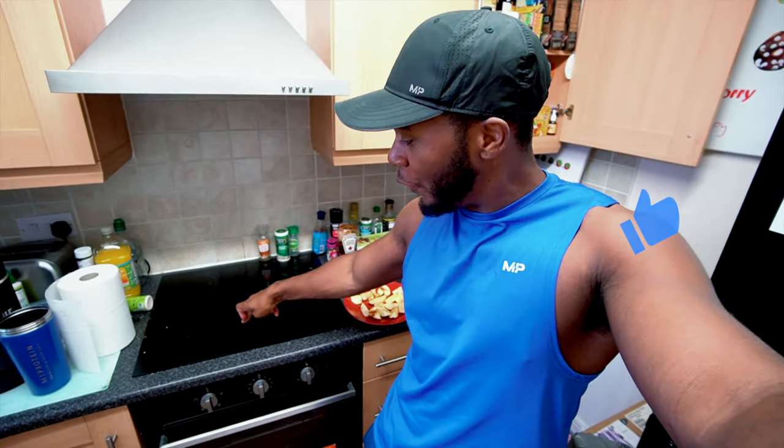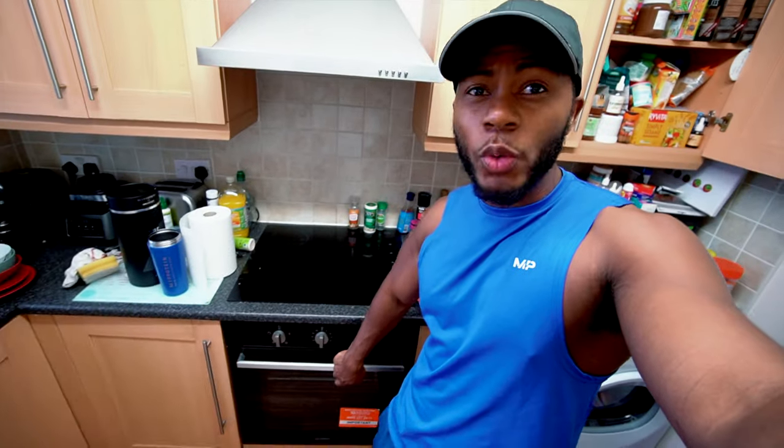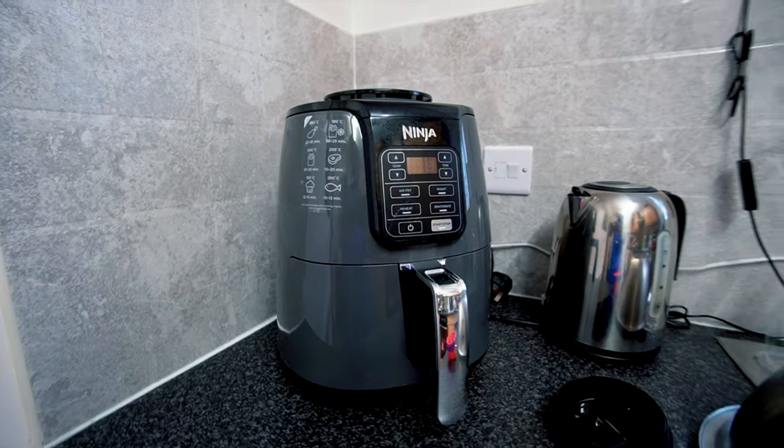I've also had some upgrades to the kitchen — the new stove you saw in the last video, a new oven, and I also bought myself a new Ninja air fryer. So basically, it opens up various new recipes I'll be able to do now that I've got these new appliances. Anyway, I'll see you guys after I come back from the gym.